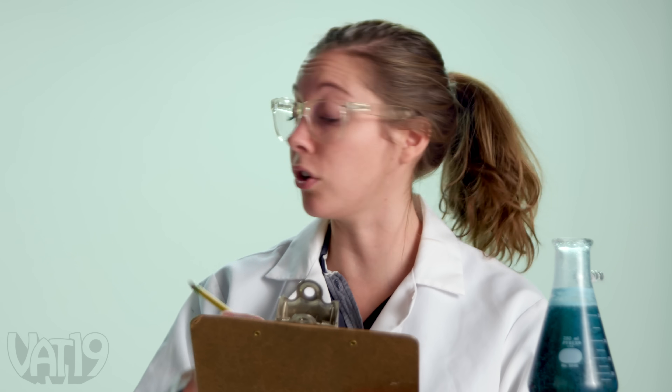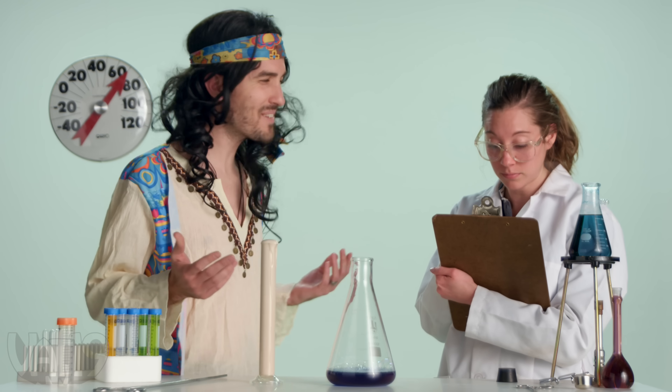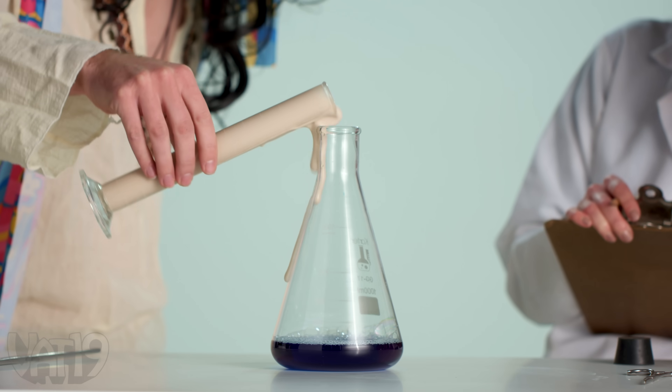This is the control group. It's important that we keep the two compounds separated. What, man? You can't control them. Be free, chemical buddies.